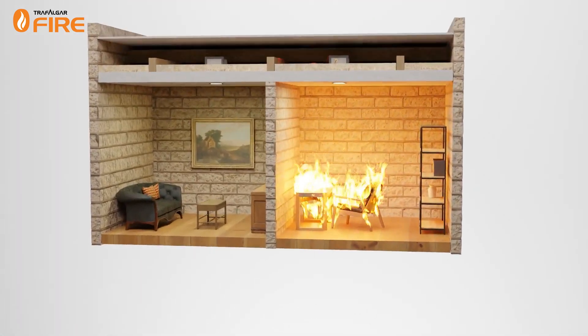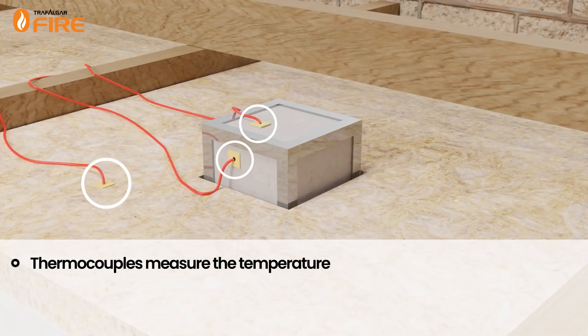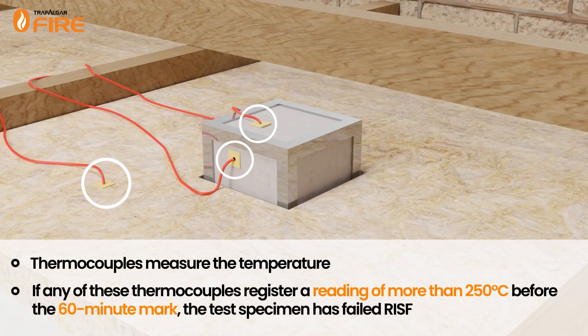The temperature is measured using thermocouples placed in the cavity area — and in this case, on the back of the downlight box. If any of these thermocouples register a reading of more than 250 degrees Celsius before the 60-minute mark, the test specimen has failed RISF.